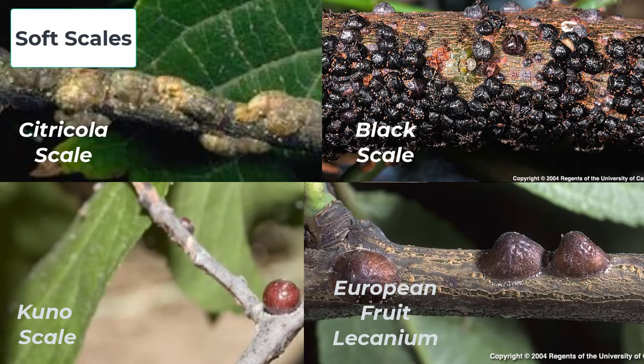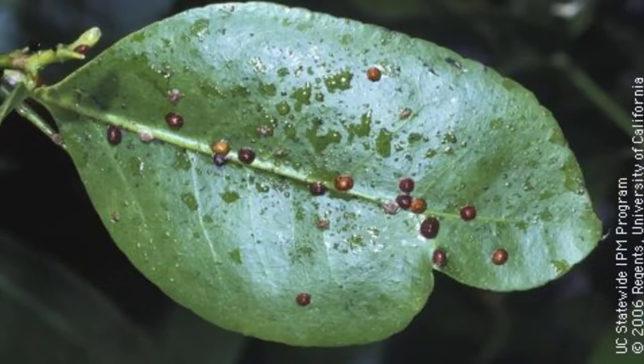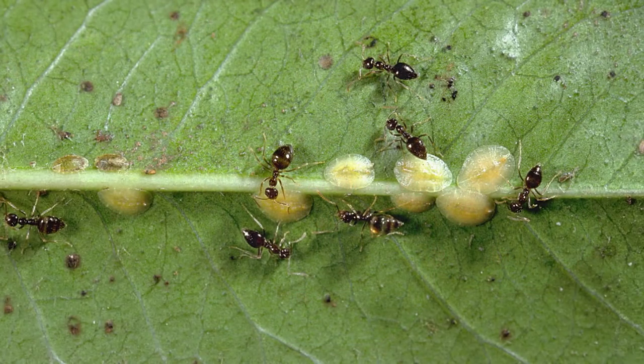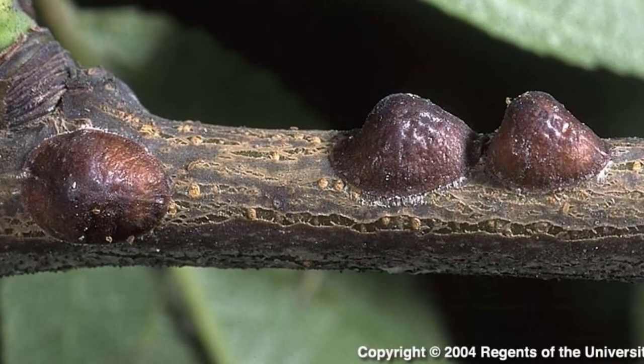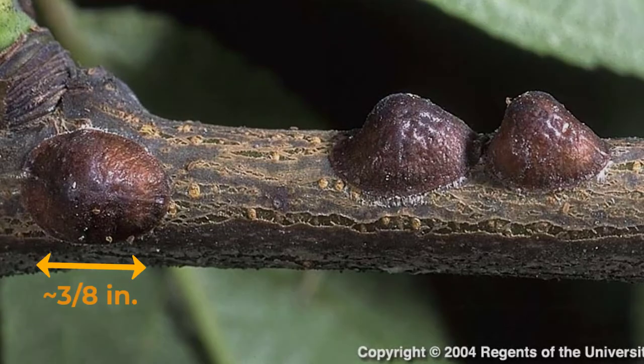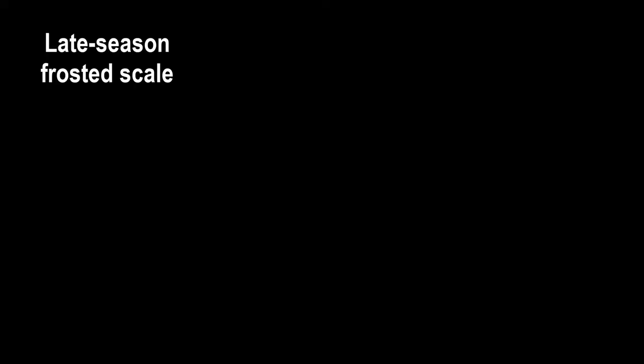Unlike armored scales, soft scales are larger and more convex in their mature stage and excrete a sticky substance called honeydew, which attracts ants and causes sooty mold fungus to grow. Yet another kind of soft scale is Lacanian scale. They have shiny, brown, domed shells, about three-eighths inch in diameter. Frosted scales have frosted waxy coverings in spring, early March to mid-April. Later, the wax erodes and the scales look shiny, dark brown.